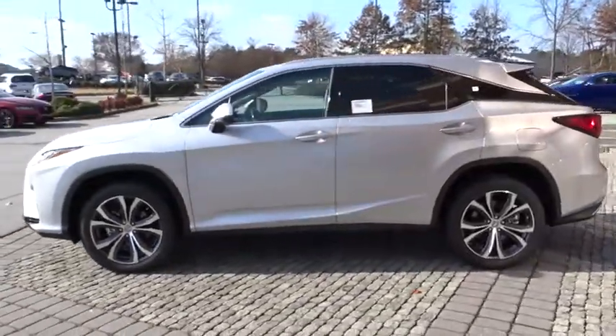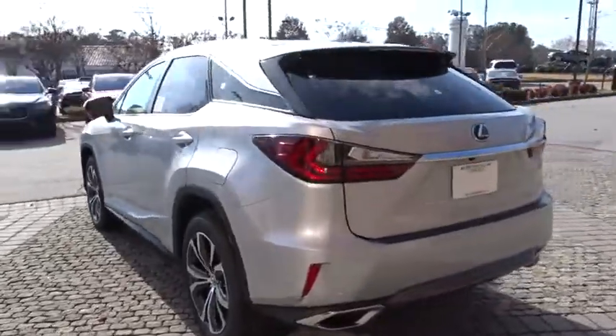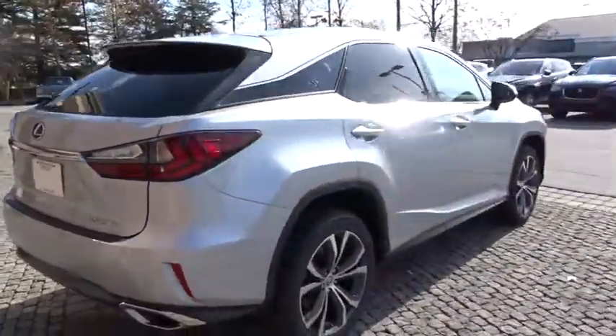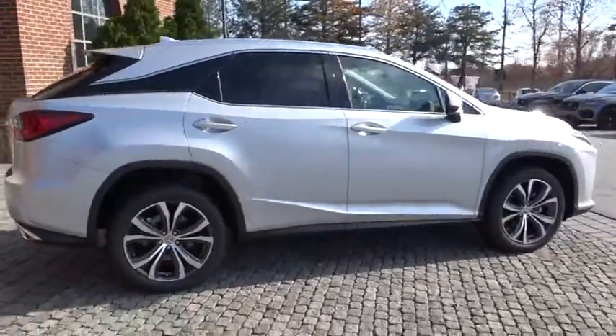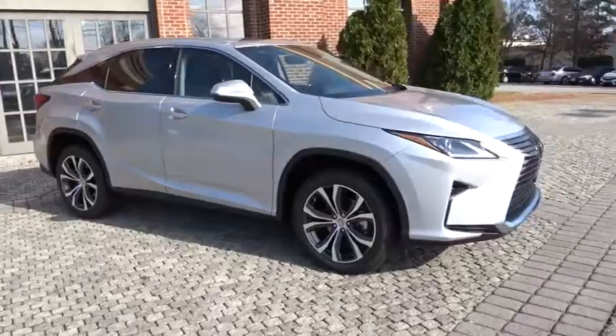The 2017 Lexus RX 300. As one of the first entries in the crossover luxury SUV segment, the Lexus RX 300 provides a high seating position, available all-wheel drive, and generous cargo capacity, along with great fuel economy.